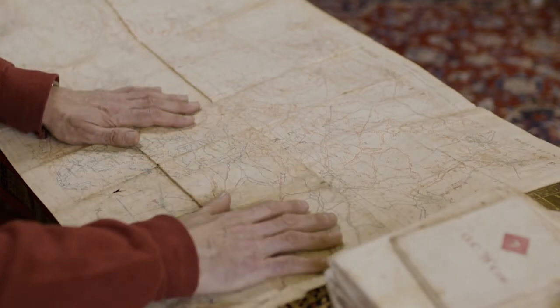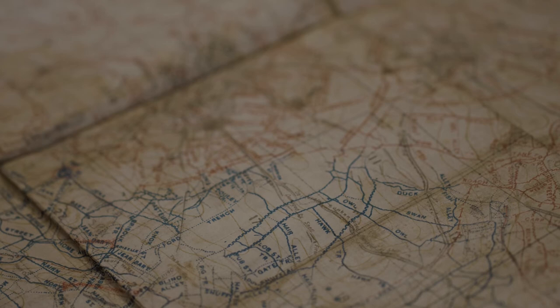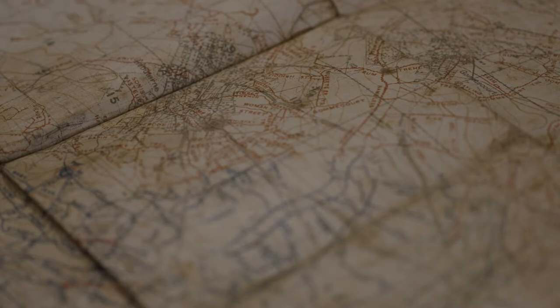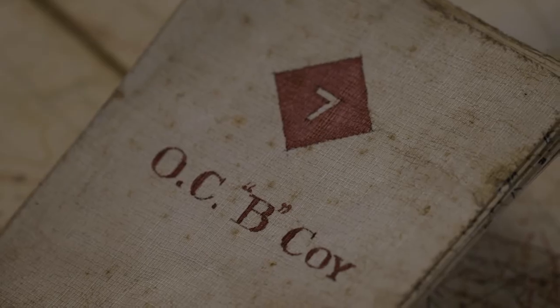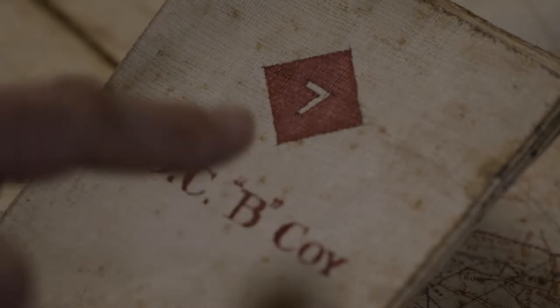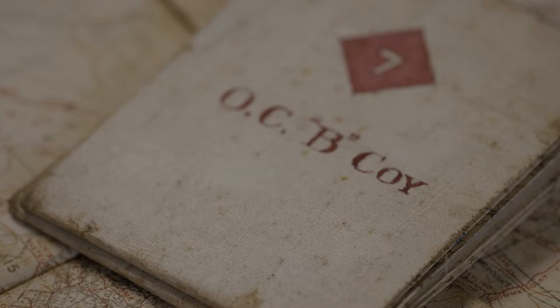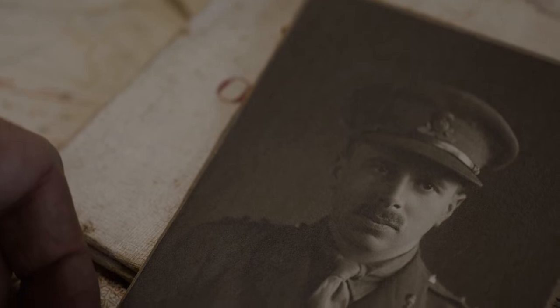He kept pretty much all the trench maps he would have been issued with. This is just one from the Somme area in 1918. It shows the German trench positions in blue and the British positions in red. He kept about 40 of these. This one was issued to the officer commanding B Company, 7th Battalion — that's him. This is him, probably 1918, in his captain's uniform.